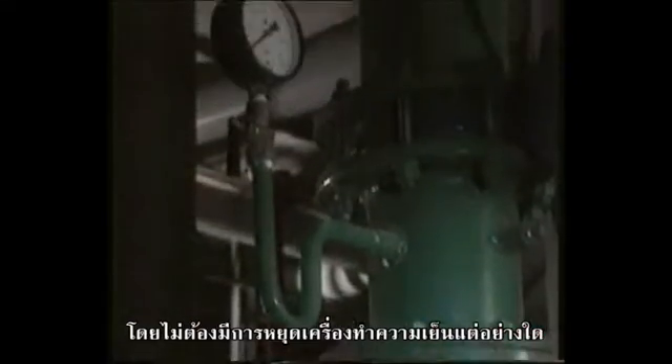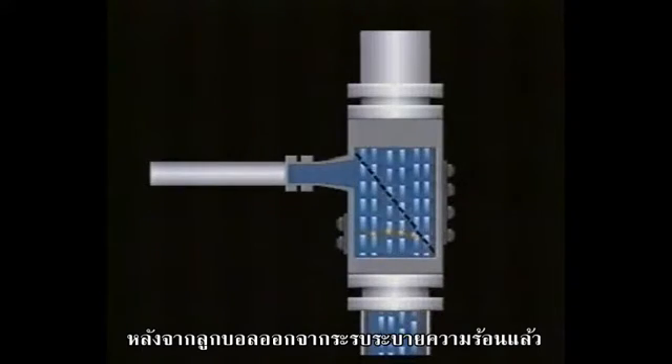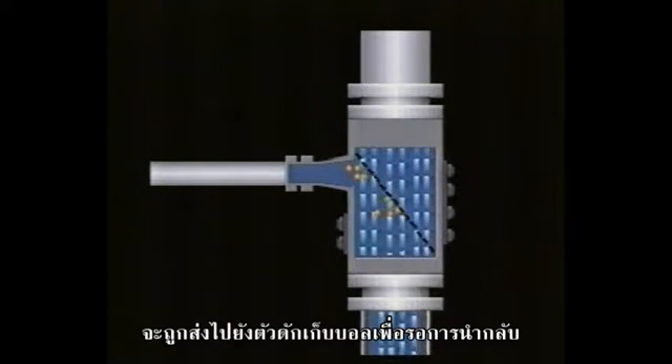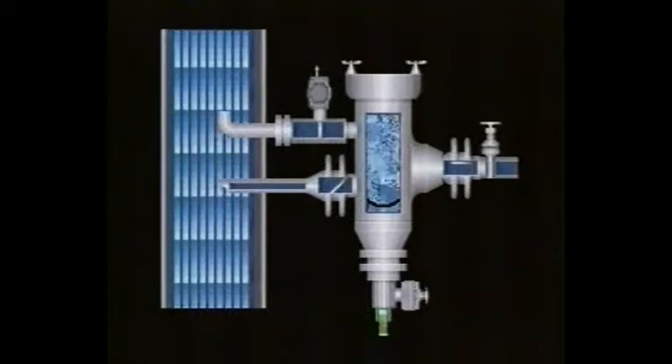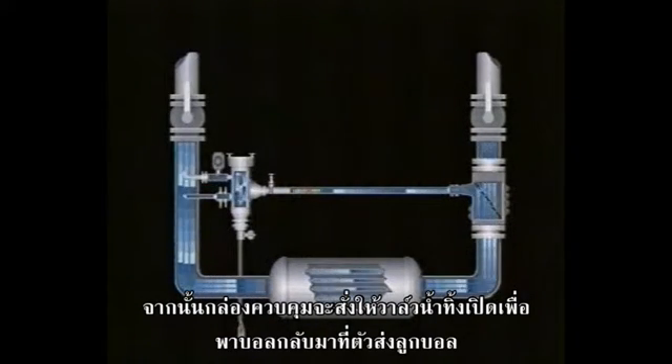There has been absolutely no interruption in operations. After they exit the heat exchanger, the balls are trapped in the ball trap — there is no drop in pressure. The balls gather at the exit of the trap. Then the drain valve is opened by the controller for just a few seconds, and the balls are sucked back into the injector.